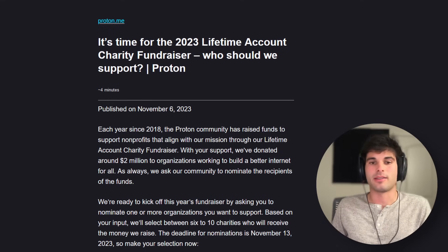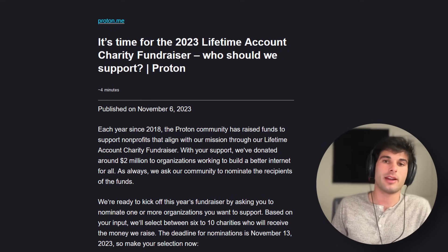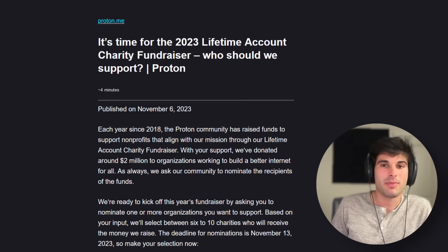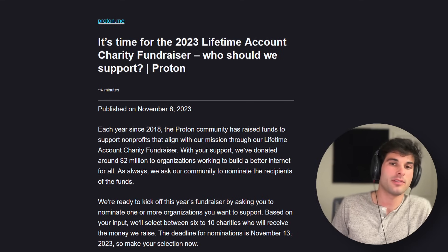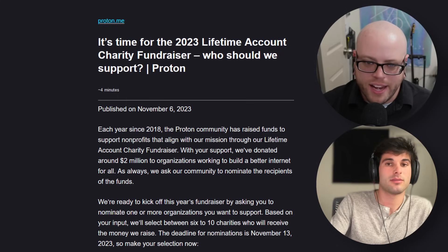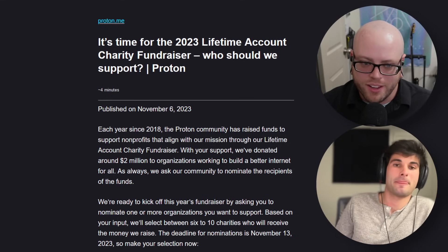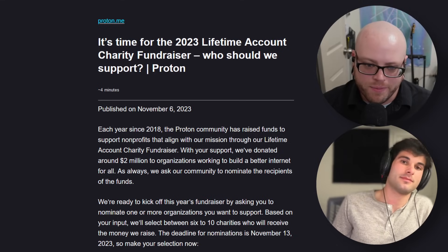The next two stories are from Proton. First, they're doing their annual account charity fundraiser. They support 10 charities, and it's all nomination-based. You can purchase a raffle ticket for $10 and select or nominate whoever you want. They'll select winners on December 28th, and the last day to participate is December 26th. The first date to buy tickets is December 14th, so mark your calendars. Right now they're asking for people to recommend who they should support, and then on December 14th you can buy the tickets.